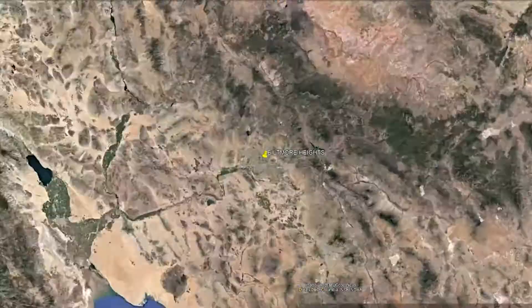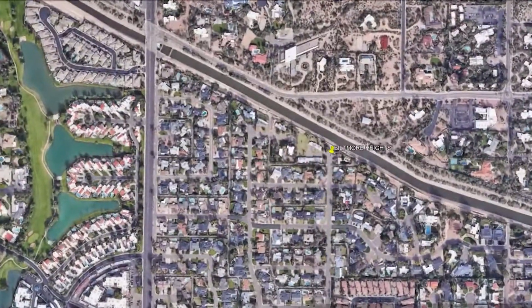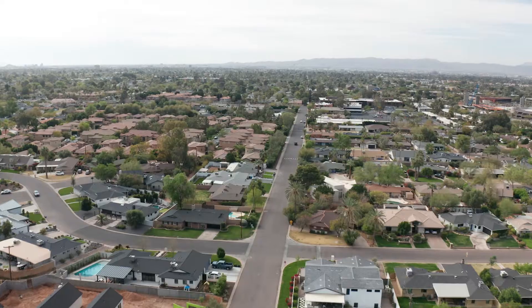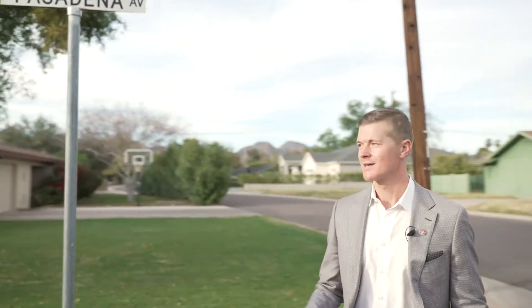Welcome to Biltmore Heights. We're centrally located within the city, tucked between 32nd Street and 38th Street, just north of Camelback Road. Here in Biltmore Heights, it's well-appointed 1960s ranch homes that have been remodeled meticulously over time, with lush landscape everywhere. The neighbors are out walking, chatting in the front yards — it's just a really nice, approachable vibe around here.